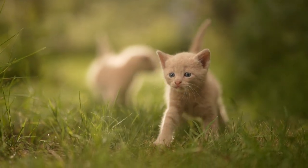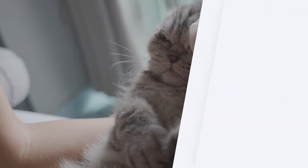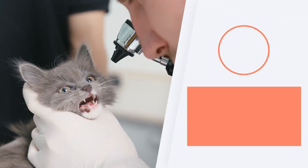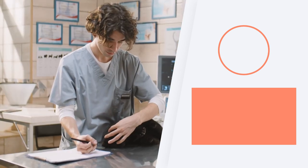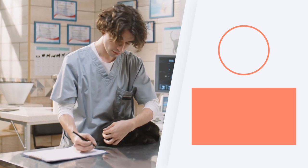Bathing kittens with the appropriate products and removing them from the environment is the best way to eliminate fleas from cats at home, but your vet will provide the best advice. They will also let you know when it's time to start their deworming schedule to avoid future infestations.